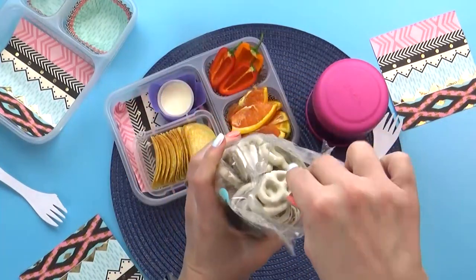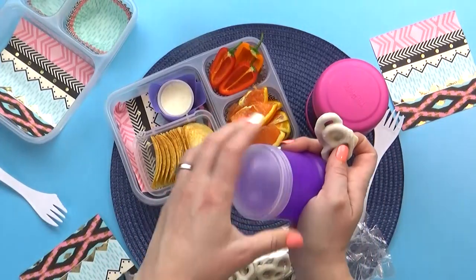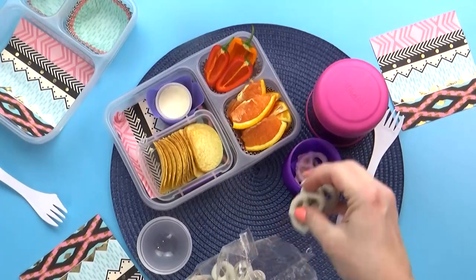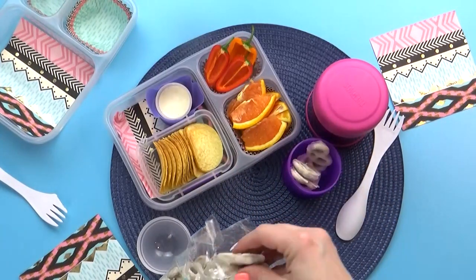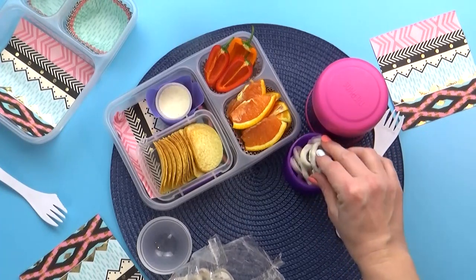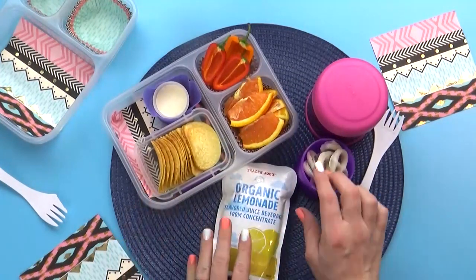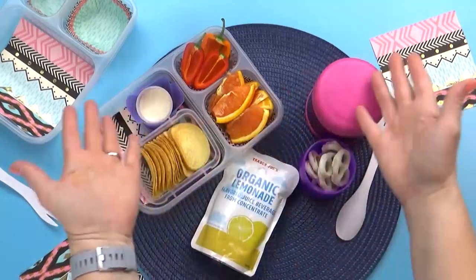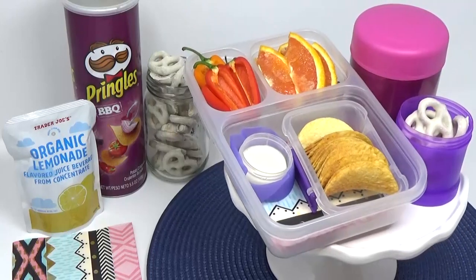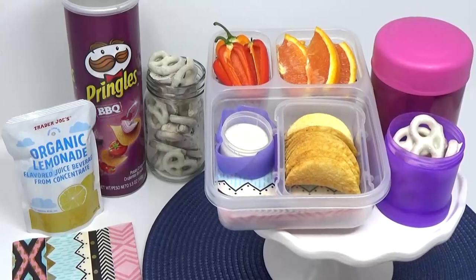Next up, I'm going to add Caitlin's treat for the day — she chose white chocolate covered pretzels. We love chocolate covered pretzels at this house, and I especially love the kind they sell around Christmas time where it's white chocolate with candy cane pieces. So I'm just going to add a few of these pretzels in a container. Last but not least, for the drink today, Caitlin chose lemonade. And there you have it — I give this lunch two thumbs up! My favorite was the white chocolate pretzels. My favorite part was the Pringles. My favorite was the orange smiles.